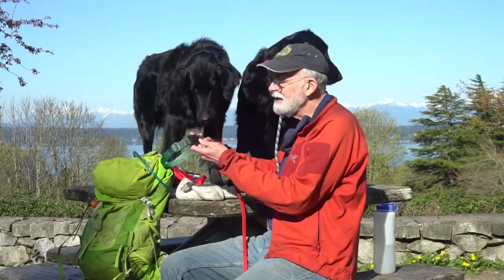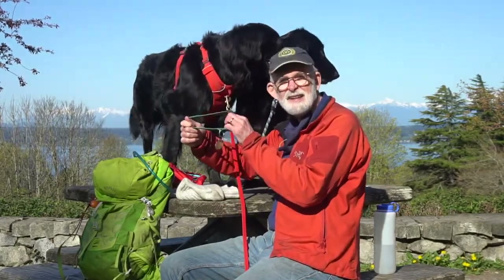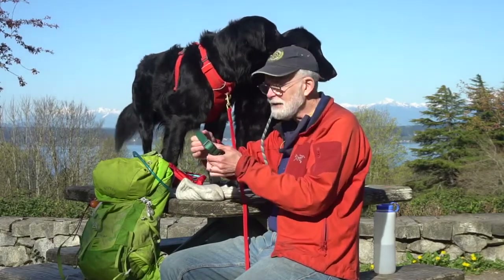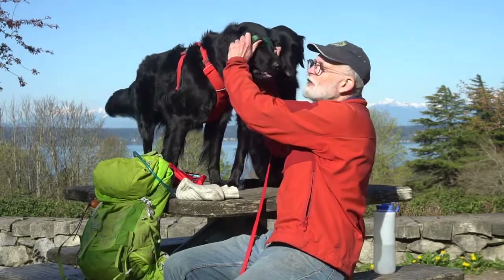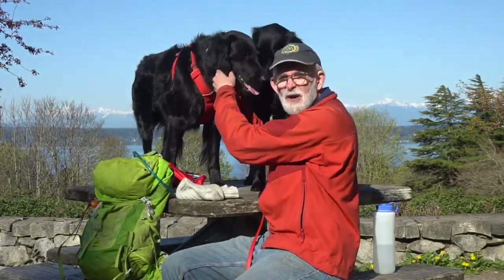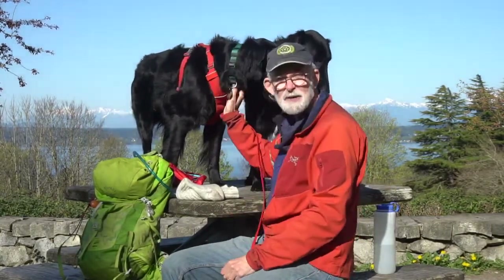The next very important thing is a collar with ID tags and whatever rabies tags may be necessary. A flat buckle collar like this works very well. Make sure you have it on your dog — you never know when your dog might escape and run away.